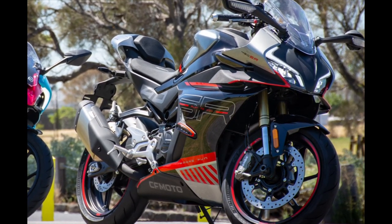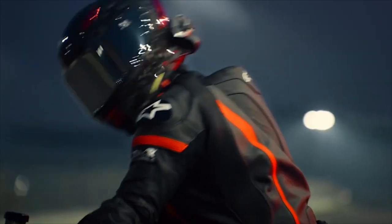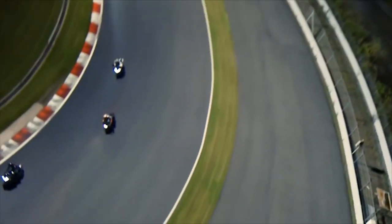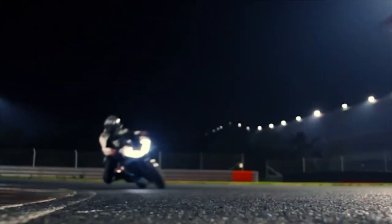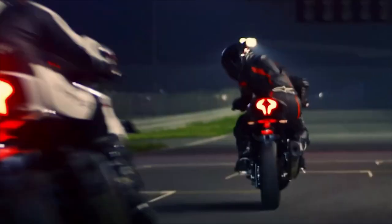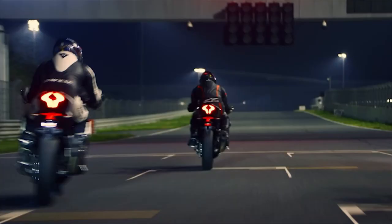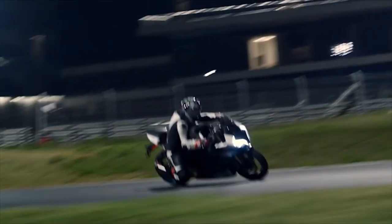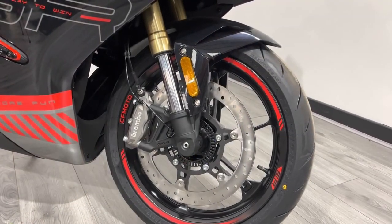You get a lightweight chrome moly frame weighing under 11 kg with a separate subframe at 4 kg. 17-inch six-spoke alloy wheels take 110/70 front and 150/60 rear tyres.